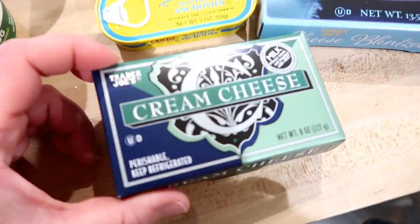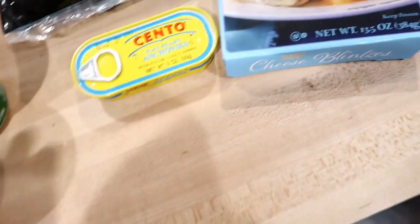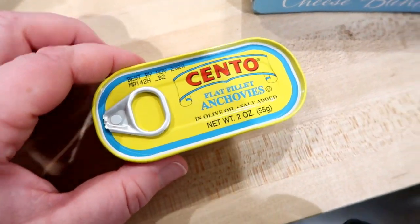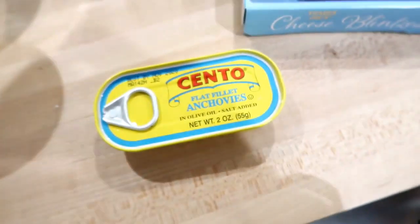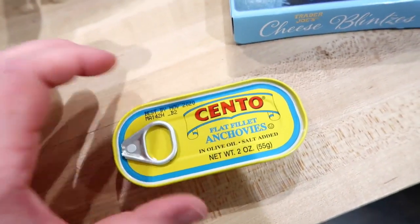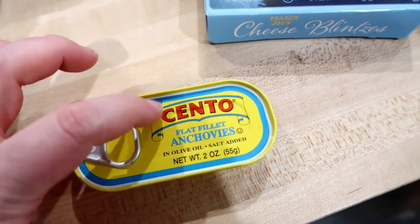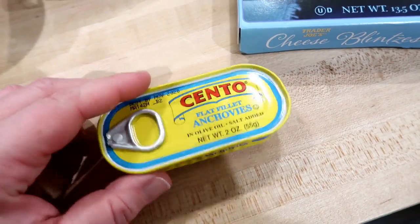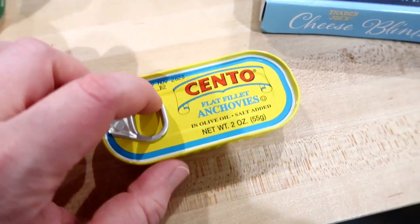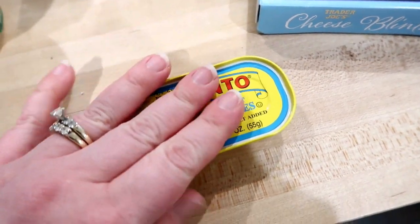I grabbed a block of cream cheese for the spinach artichoke dip. And these are anchovies — this is another item that can be hard to find around here, especially a quality brand like this. These don't expire until about a year from now. The only thing I really use these for is to make Caesar salad dressing, but it's really delicious, so I grabbed those just to keep in the pantry.